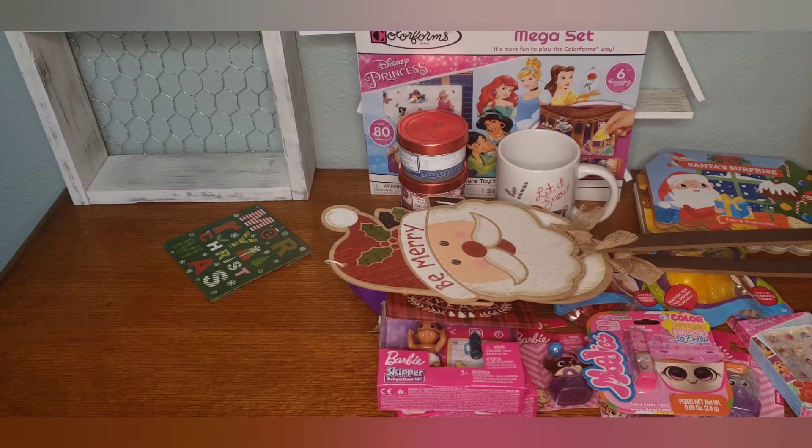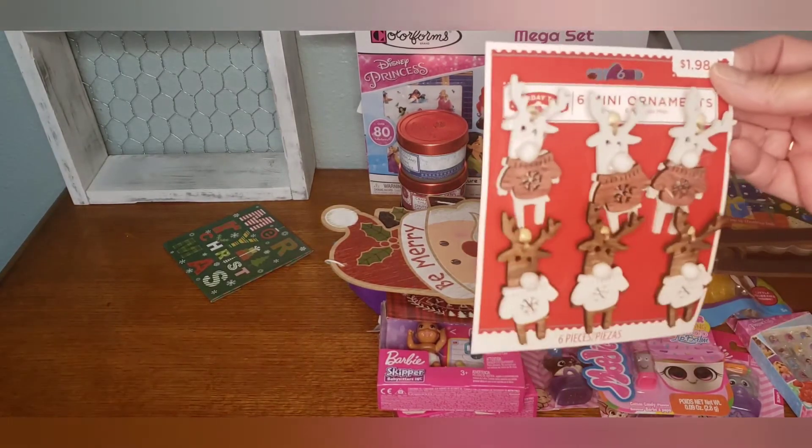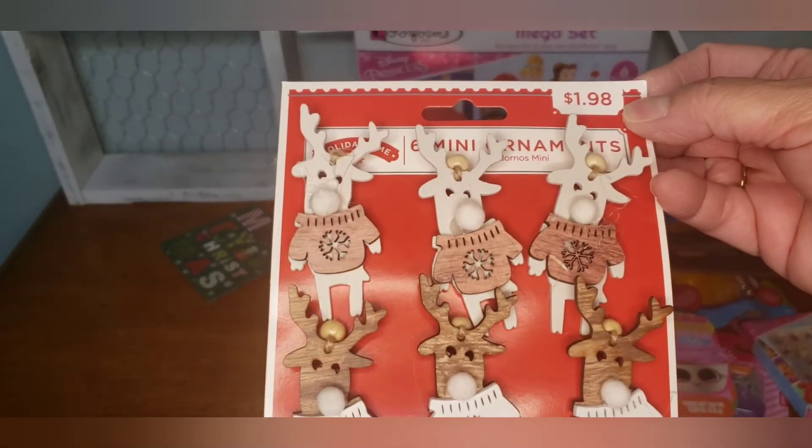That was it for the Dollar Tree, but I also wanted to show you what I picked up at Walmart. Look how cute these are — little reindeers, $1.98, and you do get six of them. I thought those were so cute.